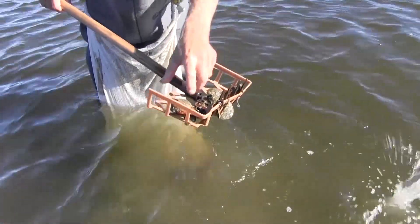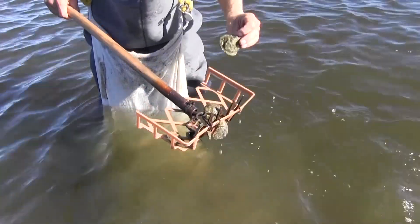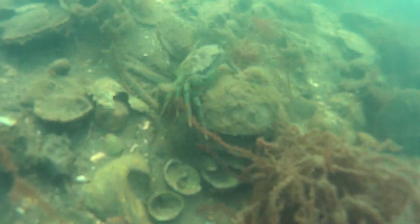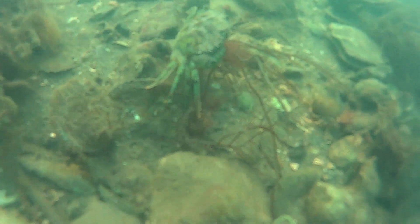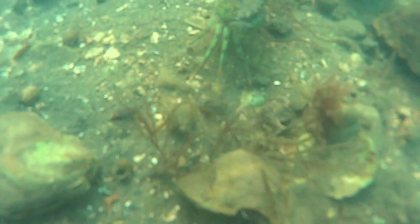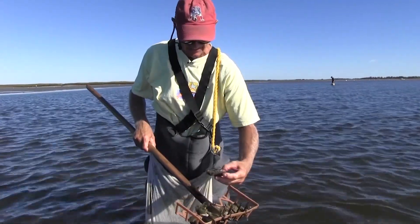The green crab is the biggest nuisance we have around here — a real green crab infestation. Supposedly they came from China in some ship's bilge water. They've been working their way down from Canada for a few years, and they just devastate everything because they don't have any natural enemies.